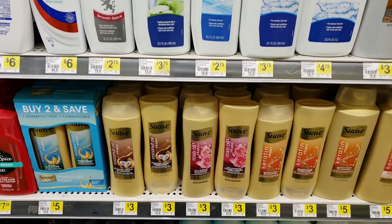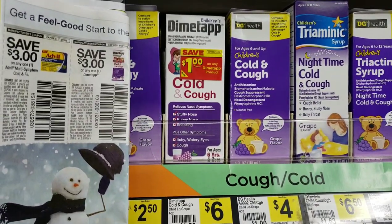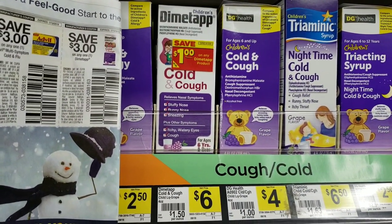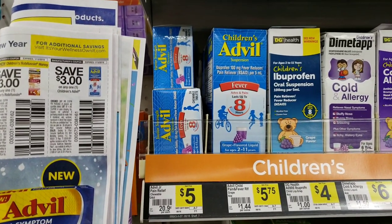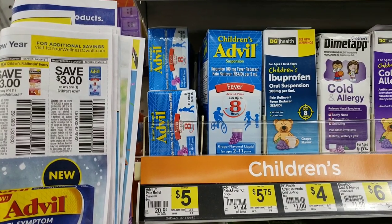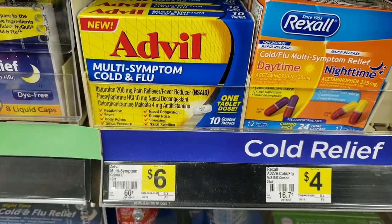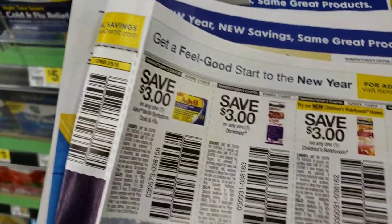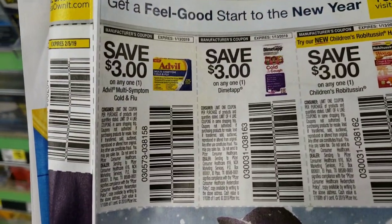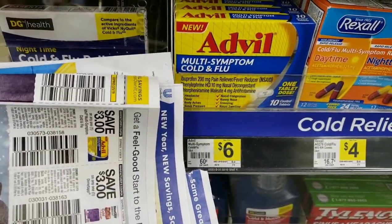Dimetapp is priced at $6 with a $3 off coupon from the January 6 Retail Me Not, bringing it to $3. Children's Advil is $5.75, with another variety for $5, and we have a $3 off coupon. Advil Multi-Symptom is $6, and we also have a $3 off coupon in the same insert, so you'd pay only $3. These aren't the best prices, but way better than full price.